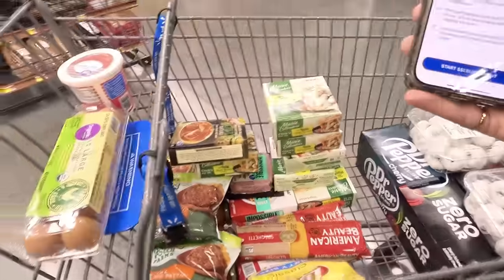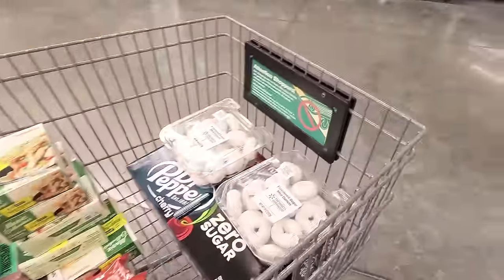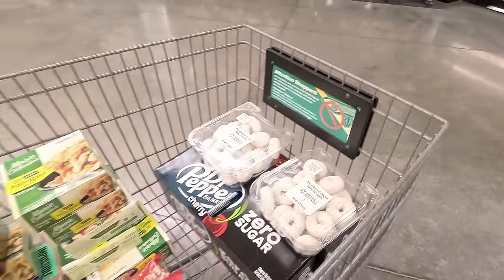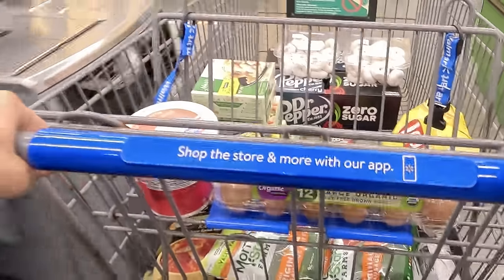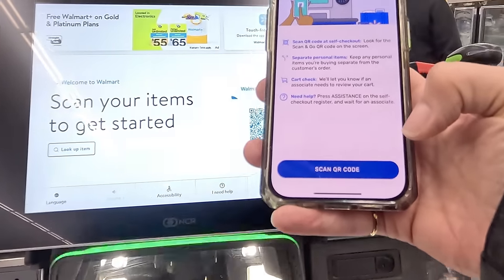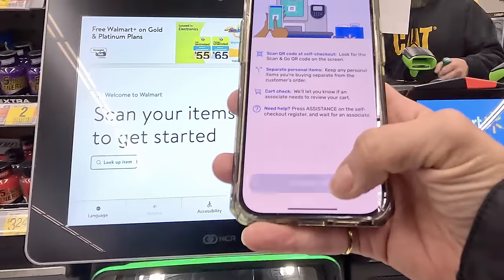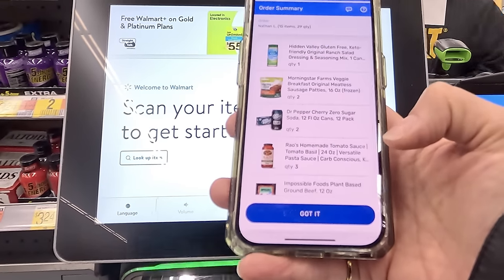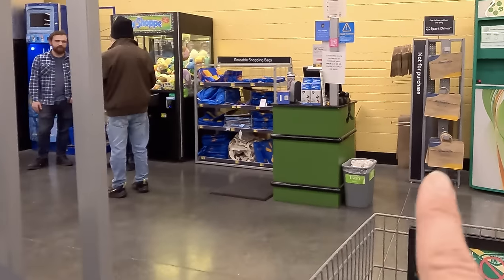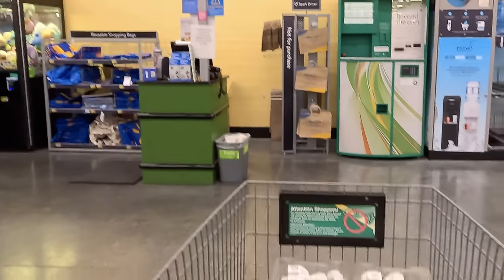There's a cart of groceries — once I put the sodas in it got a little heavy, but not bad at all. Heading to checkout. I start self-checkout and scan the QR code — quick, good to go. I just have to grab some bags and get this all bagged up.